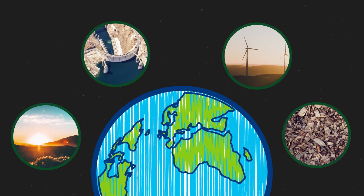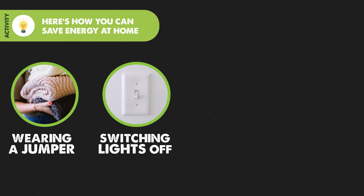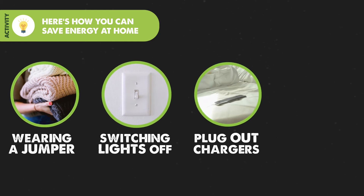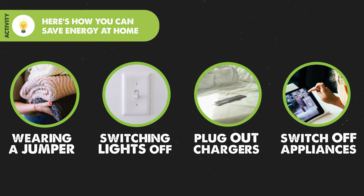Luckily, there are lots of easy ways that you can help to save energy at home — like wearing warmer clothes at home if it gets chilly, turning off lights when you leave a room, plugging out phone chargers when done, and switching off appliances when not in use. These little steps can really help our planet.